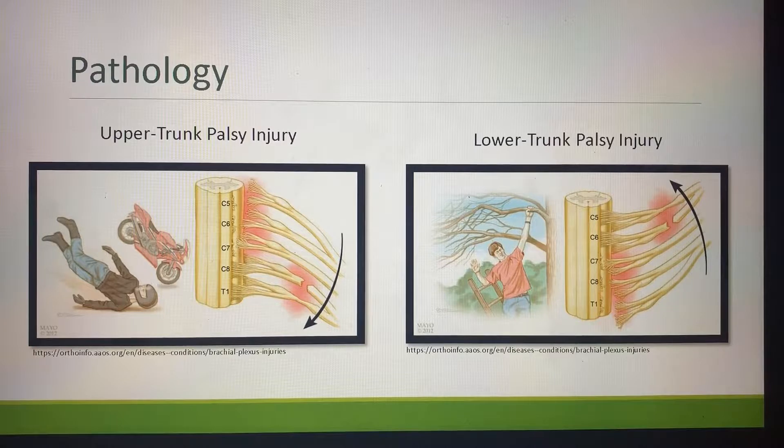This is showing the difference between an upper trunk palsy injury and a lower trunk palsy injury. On the left of these graphics, you will see how this injury can happen in the activities of daily living for a normal person. In the upper trunk, you'll see that C5, C6, C7 have completely detached from the spinal cord, and C8 has been lacerated. In the lower trunk, quite the opposite: C7, C8, and T1 have been detached, and C6 has been lacerated.